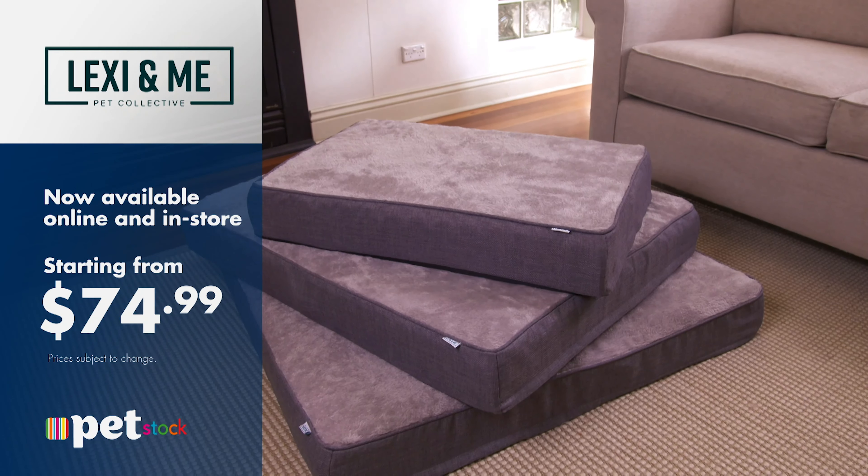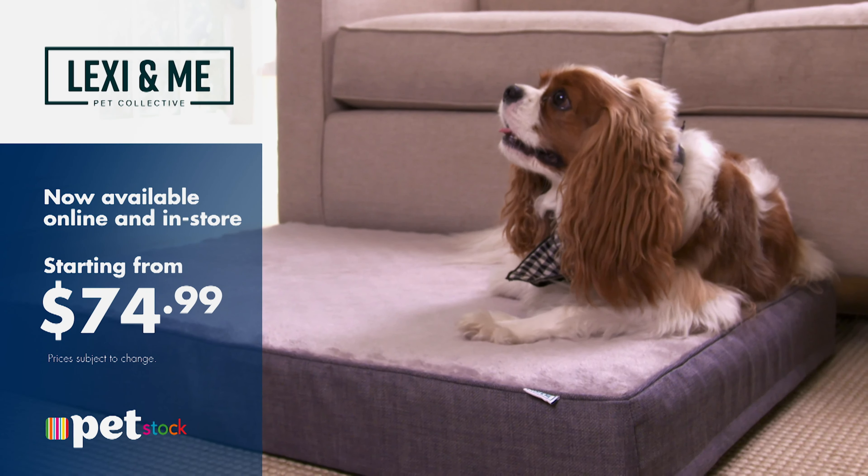Available at Petstock stores in three sizes, with prices starting at $74.99. Give your pet the sleep it deserves with the Lexia Me Memory Foam Bed from Petstock.